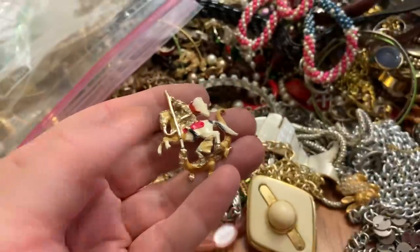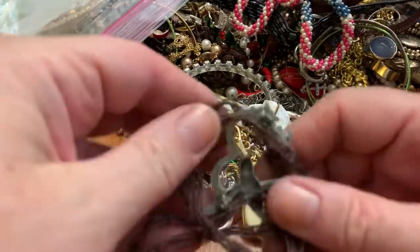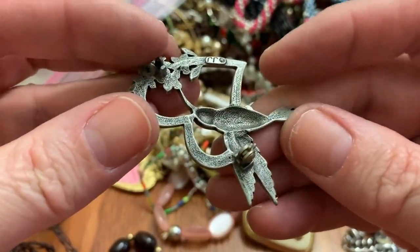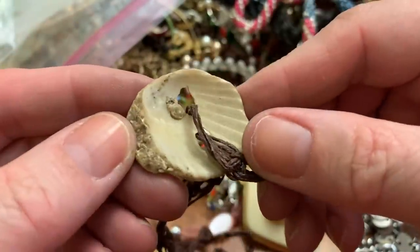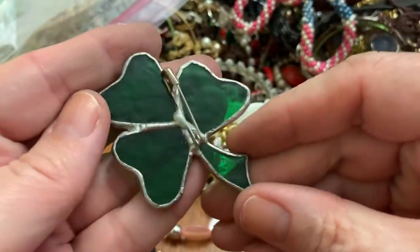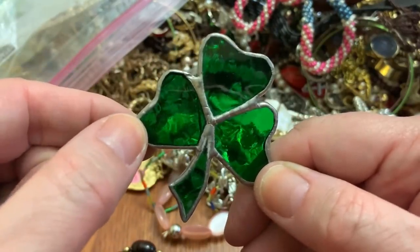That's different — I've never done anything like that. It just fell. Okay, what have we got here? This is pretty — it's a JJ but it's broke. Crafter's lot. I thought that was a scary mask but it's a shell. Oh, that's handmade — very pretty. I like stained glass, I like shamrocks, and I like green.